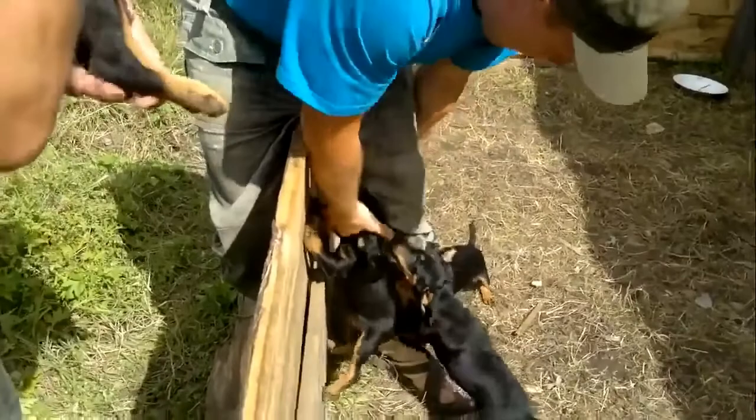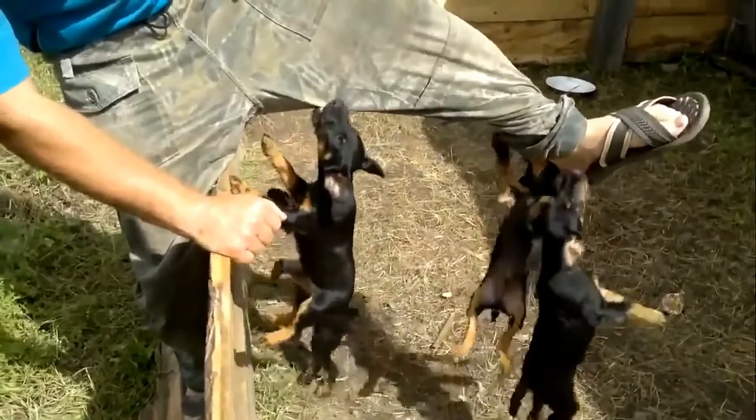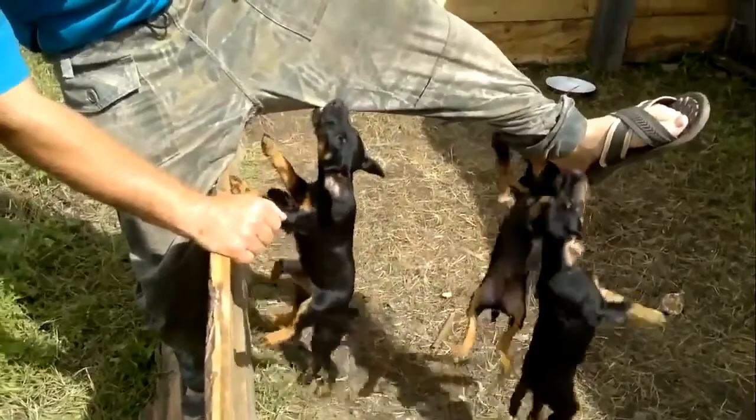Therefore, if the pet is too fragrant, he is supposed to arrange a bath day. In summer, the Jagdurier is allowed to be taken to a deserted beach, where he will swim with pleasure and play enough.